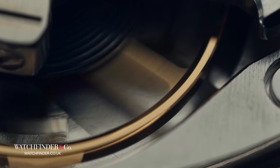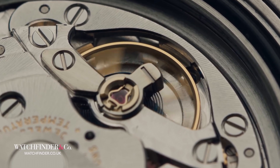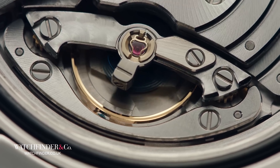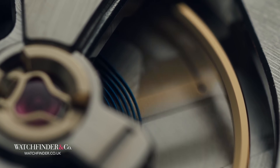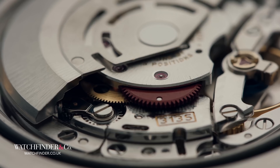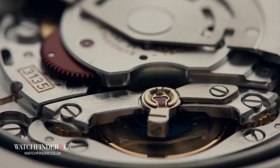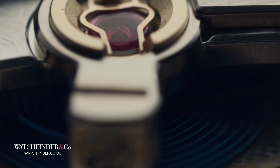Did Rolex make the switch from Parachrom to silicon — or in Rolex parlance, Siloxy? No. Did it just stick with Parachrom instead? No. Rolex decided to do both, using Parachrom in its larger watches and Siloxy in its smaller ones. Why? There's rumination that Rolex believes Parachrom has better shock resistance, but we've seen silicon balance springs in some pretty tough watches, so that doesn't really hold much water. The likelier story: Rolex simply hasn't paid off its Parachrom-making machine just yet.